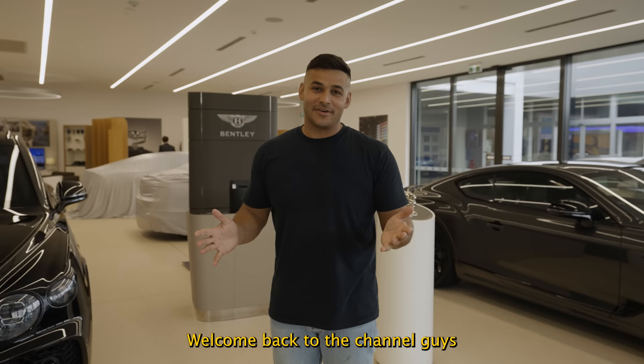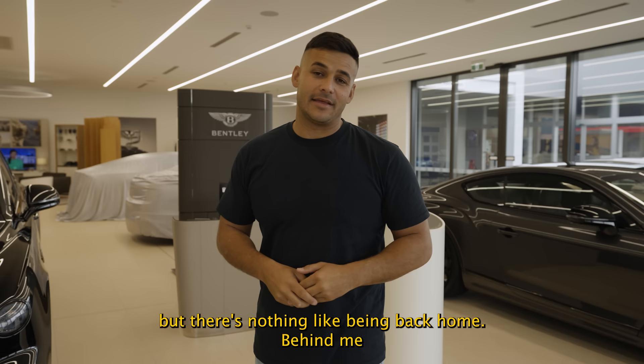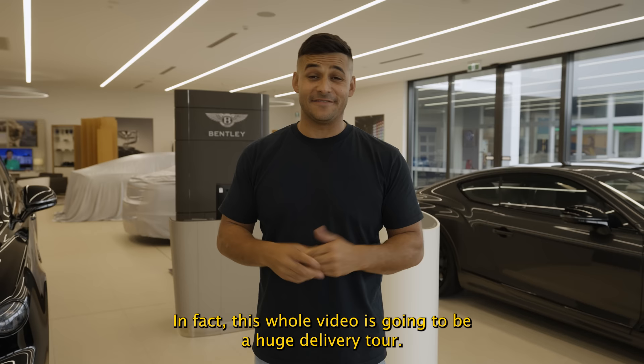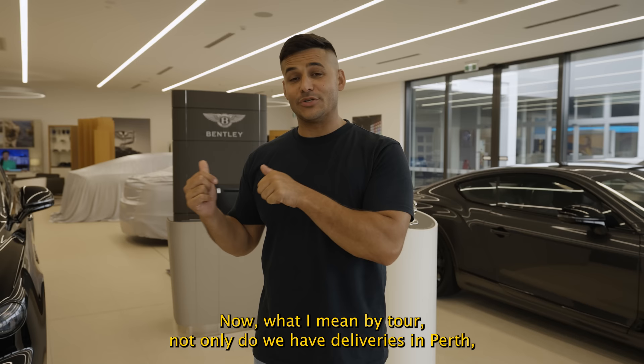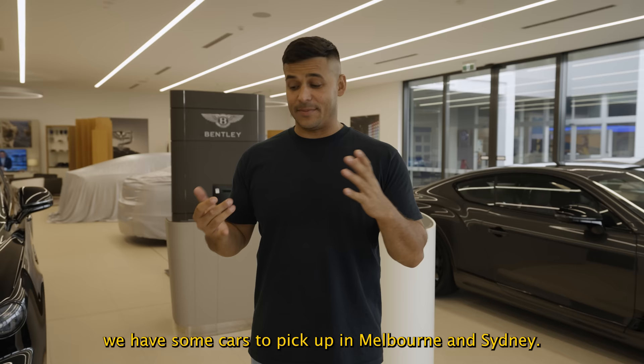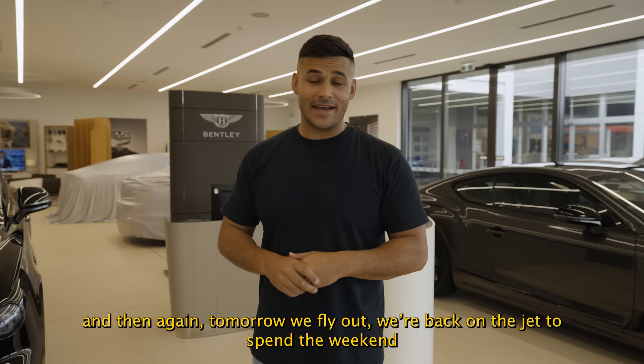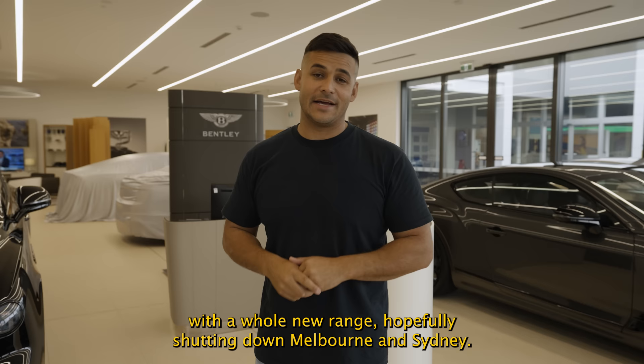Welcome back to the channel guys — you join me in wintry Perth. Yes, our summer European vacation is over, but there's nothing like being back home. Behind me we're in the Bentley dealership. We're here to pick up two brand new cars. This whole video is going to be a huge delivery tour — not only do we have deliveries in Perth, but we've been away seven weeks and have cars stacked up in Melbourne and Sydney. Very exciting. Tomorrow we fly out, back on the jet, spending the weekend picking up a whole new range in Melbourne and Sydney. Let's check it out.